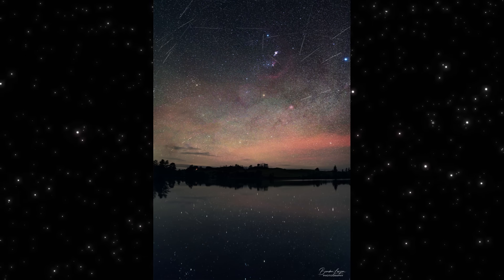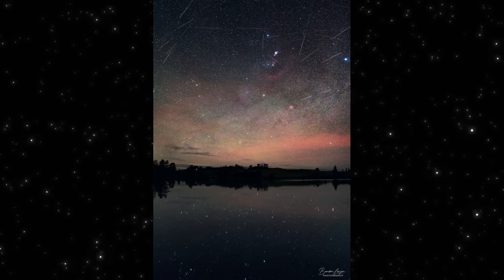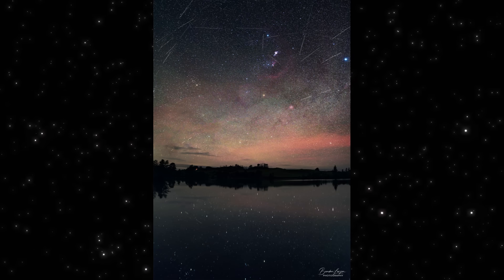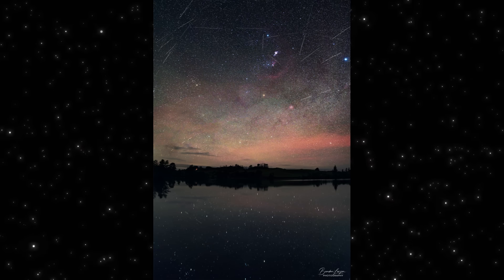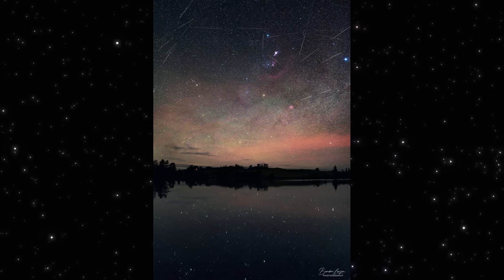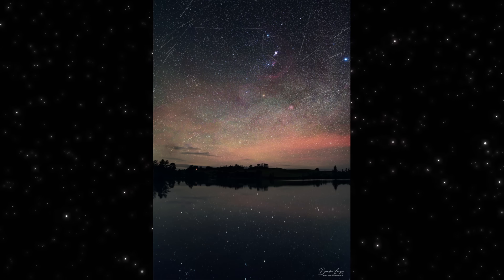While 3I Atlas continues its journey, tonight the sky delivers something closer to home. These images show the Geminids meteor shower at peak activity. What you're seeing isn't a single moment — it's time stacked together. Roughly an hour of meteors layered into one frame, with streaks cutting through Orion and the winter sky. Some lines are meteors, some are satellites. But together they show just how active Earth's environment becomes when we pass through this debris stream. If skies are clear where you are, this is one of the best nights of the year to simply step outside and look up.